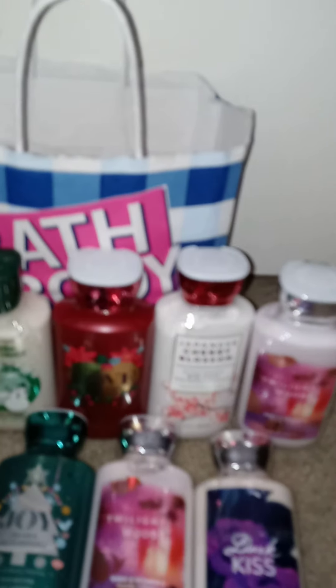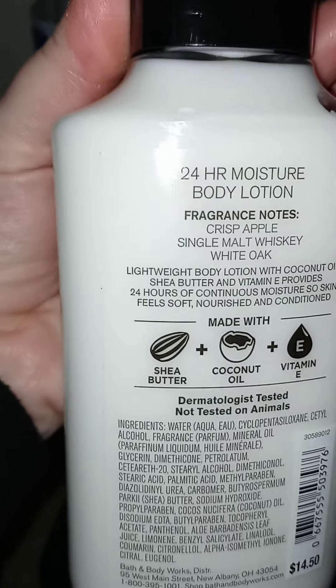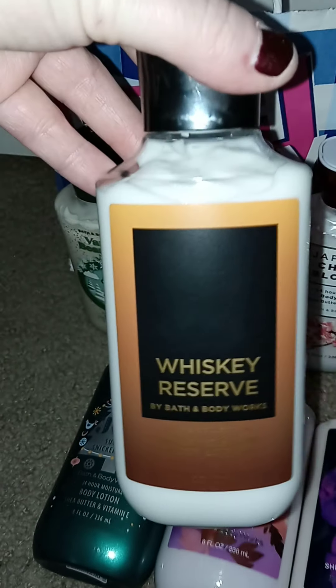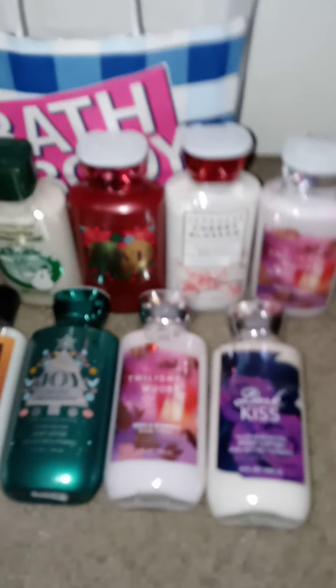Next is Whiskey Reserve. It's a men's lotion and I actually picked this up for my dad. I don't know if he'll like it but we're gonna see — it smells really good. I mean, if he doesn't like it I'm sure I can find some other man to give it to.